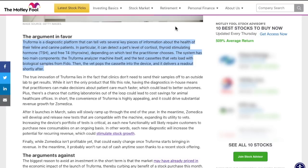Truforma is a diagnostic platform that can tell vets several key pieces of information about the health of their feline and canine patients. In particular, this machine can detect a pet's level of cortisol, thyroid stimulating hormone, and free T4. The vet is able to easily pop the test into the device and it will deliver a readout shortly after. This is completely different from traditional testing, where you usually have to send samples out to the lab and get results within the next few weeks. Truforma makes this possible to do on the spot, from a toaster-sized device on the counter in a doctor's office.